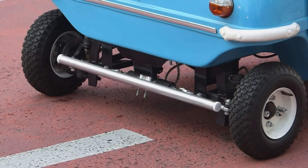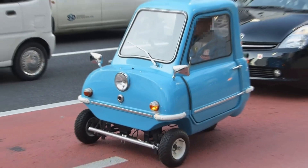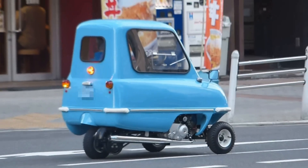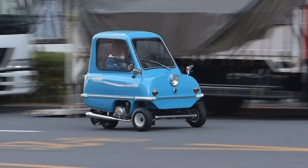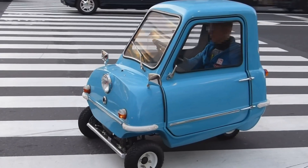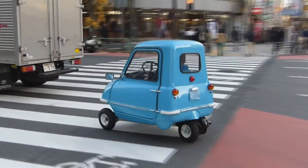However, the P50's minimalist design doesn't include a reverse gear, so turning around requires hopping out and manually repositioning the car. With its single door, lone headlight, and minimalist windshield wiper, the Peel P50 embodies simplicity in motoring. The original engine allows a top speed of 41 miles per hour, and modern modifications can push it to 50 miles per hour, inviting drivers to embrace a think-small mindset in a delightfully big way.